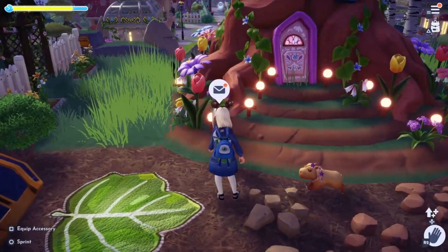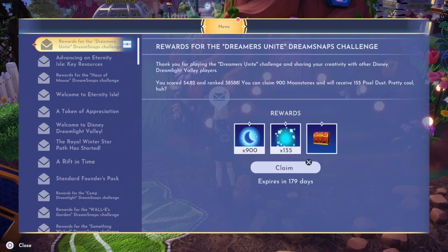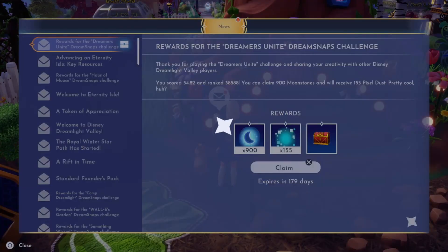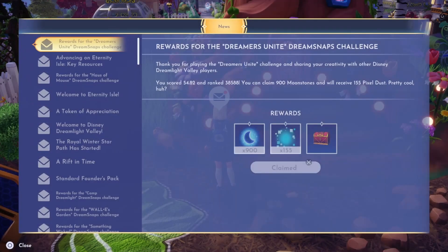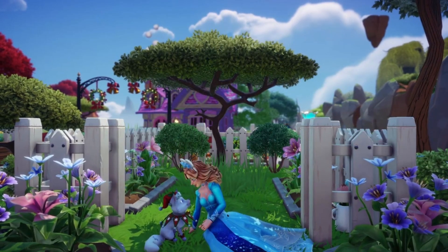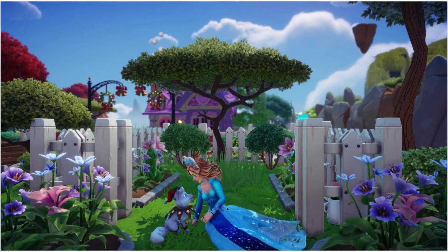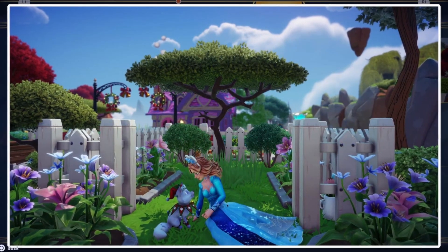Let's jump right in and check my mail real quick. I got 900 moonstones this week, and I've definitely done worse. I didn't expect to place high this week anyway — I didn't spend too much time on the Dream Snap. It was a rerun and we had an update, so I was wanting to prepare and play that more than do a rerun Dream Snap. Here's the picture I submitted — this little spot I picked was just a little place I decorated in front of Merlin's house, a little fenced-in area in the plaza, nothing too fancy. My outfit was Elsa inspired.